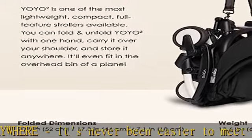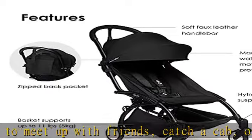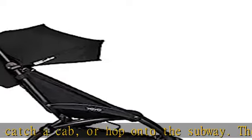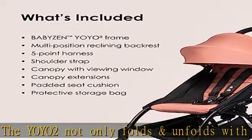Customizable: choose from 9 trendy colors and lots of accessories to suit your needs, like the Yoyo board, Yoyo bag, Yoyo cup holder, Yoyo foot muff, Yoyo leg rest, Yoyo parasol, Yoyo travel bag, and Yoyo mosquito net.